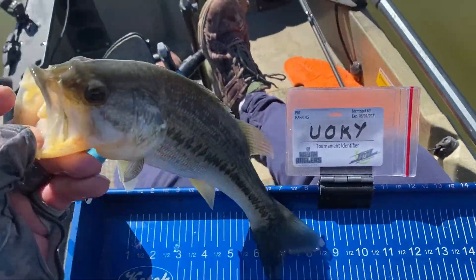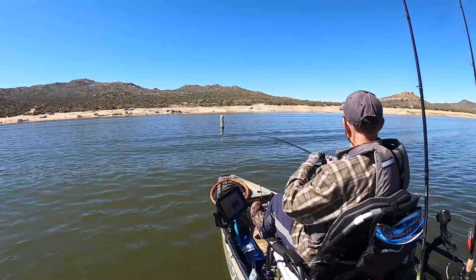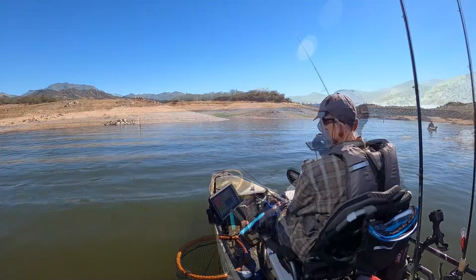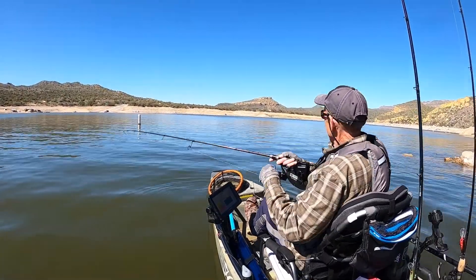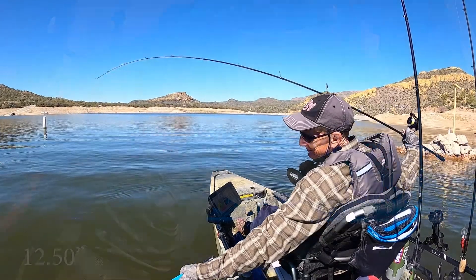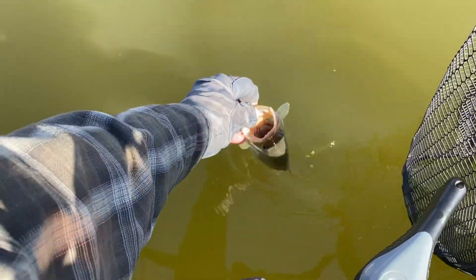12.75 — more fish down there. 12 and a quarter, barely. I thought I was going to catch that fish. Come on, be over 13. 12 something, another clone. Thanks for playing.